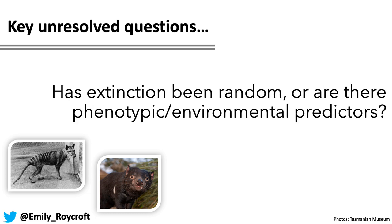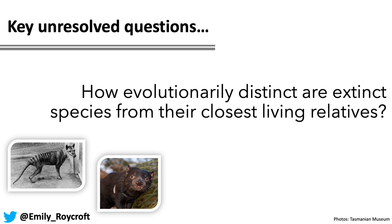Another unresolved question is whether extinction has been random, or is there something about species — their phenotype or their environment — which can predict the chance of them declining severely and eventually becoming extinct. We have some clues from previous studies, but we've never been able to place extinct species in a phylogenetic context using their genomic data before, and that's really key to asking these sorts of questions. And finally, how evolutionarily distinct are extinct species from their closest living relative? This is fundamental to knowing how much distinct evolutionary history has been lost through recent extinction in Australia.